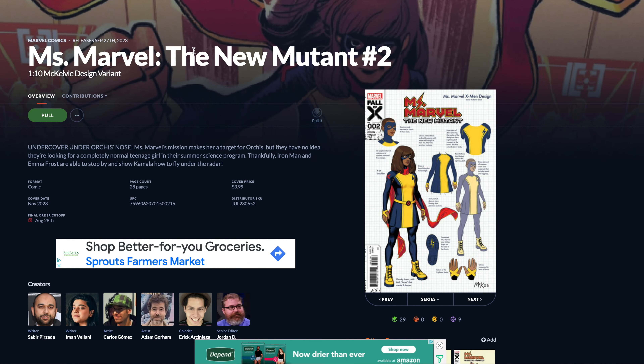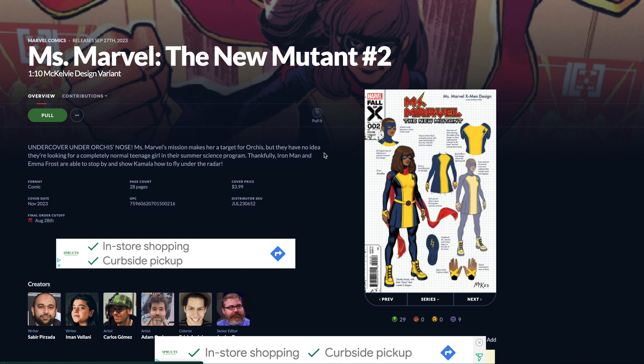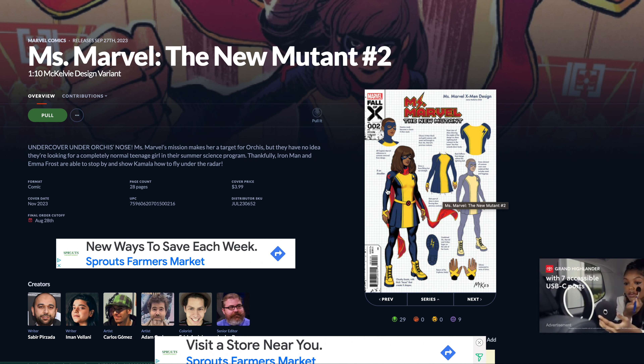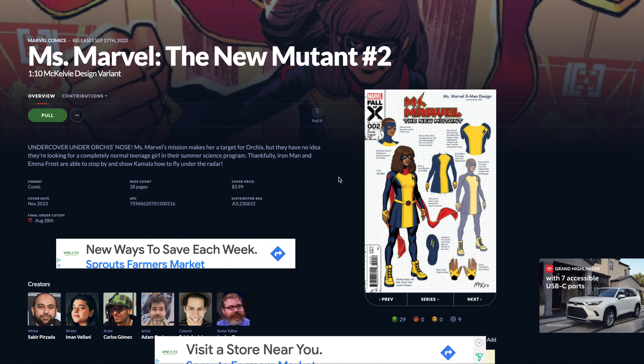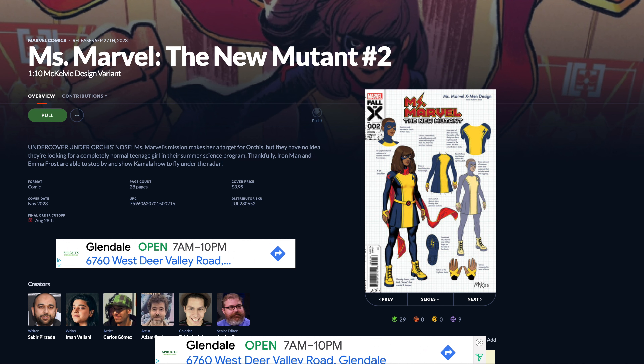The last of the honorable mentions is Ms. Marvel: The New Mutant number two, one for ten, and the McKelvey design variant. It's not that great, but it is what it is. If you're interested in Ms. Marvel, there you go.